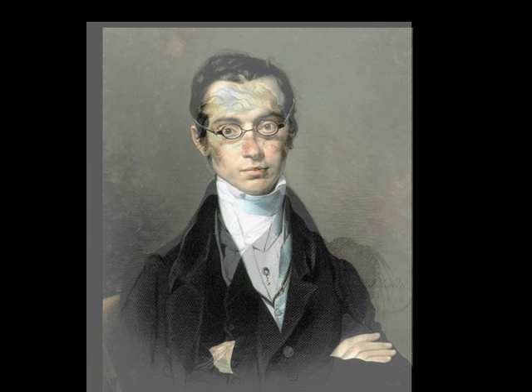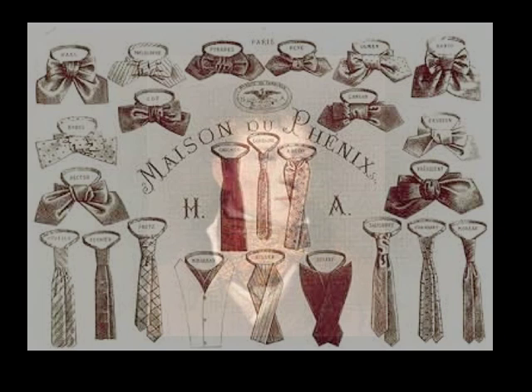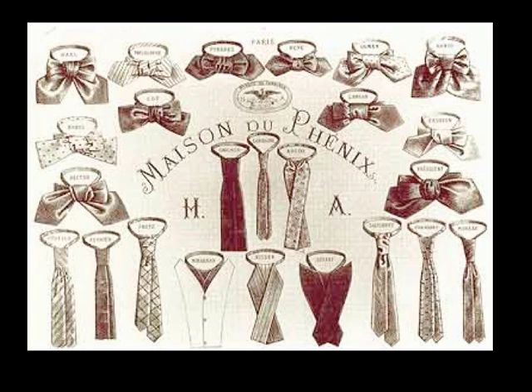The scrupulous whiteness was of paramount importance, which must have had valets swapping stain removal secrets in back alleys like trading tips on horses. The linen cravat became silk, and through the end of the 19th century is when our modern ideas of neckwear really worked themselves out. From the stock, three varieties branch off to form distinct styles of their own: the bowtie, the ascot, and the necktie.